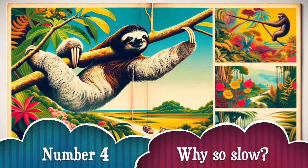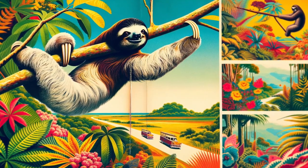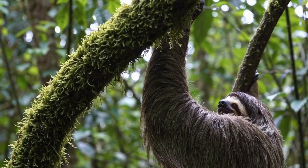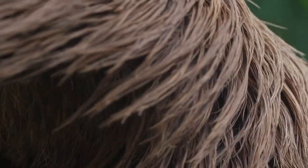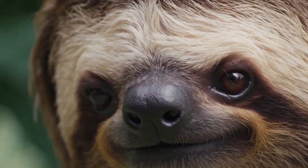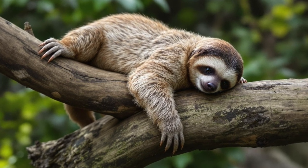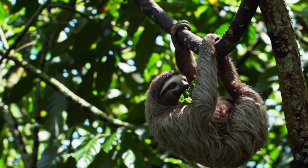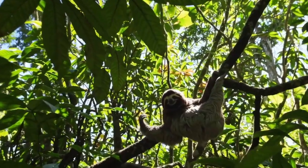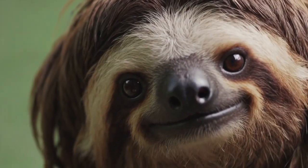Number 4: Why so slow? Sloths have the slowest metabolism of any mammal. It can take them an entire month to digest one meal. But that's actually smart — moving less means using less energy, which is essential when your diet is mostly leaves with very little nutrition. Their slowness keeps them invisible to predators and makes them experts in energy efficiency.